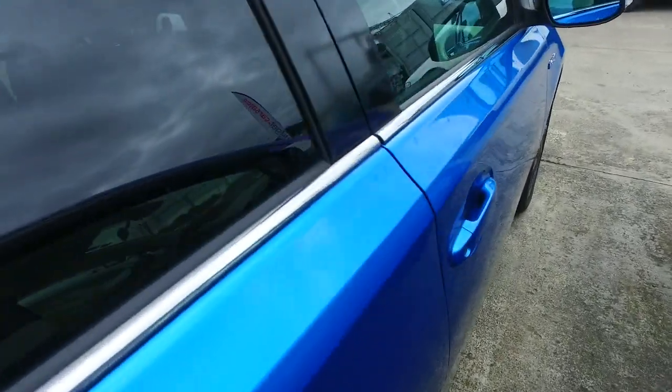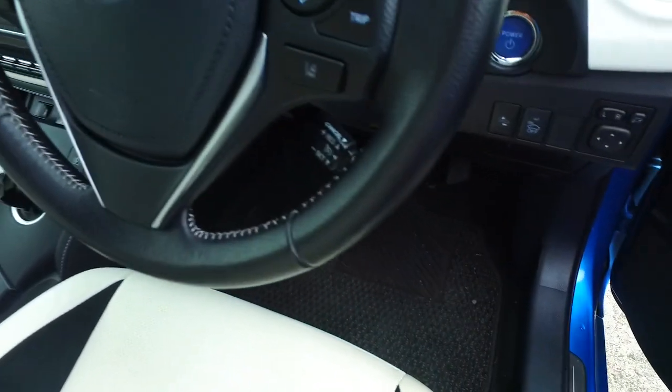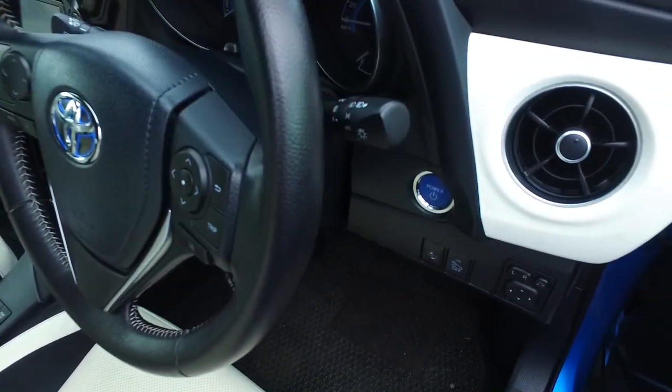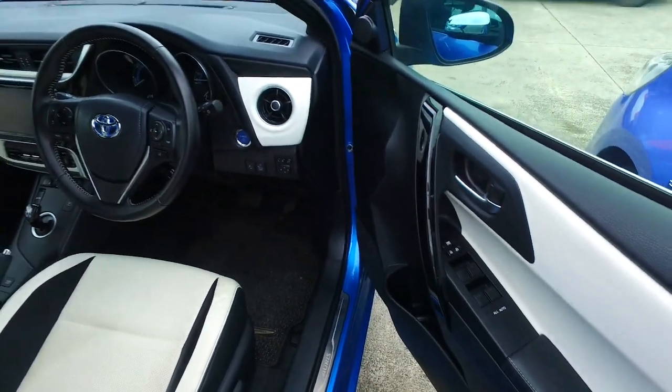Come to the driver's side for you guys. Extra secure push button start. Does have your pre-crash and your lane departure — so the TSS pack with your cruise control. Automatic headlights. Height adjustable driver's seat. Looking pretty tidy, I've got to say.